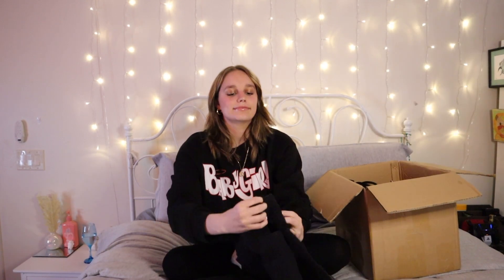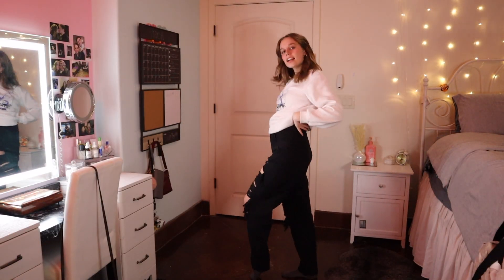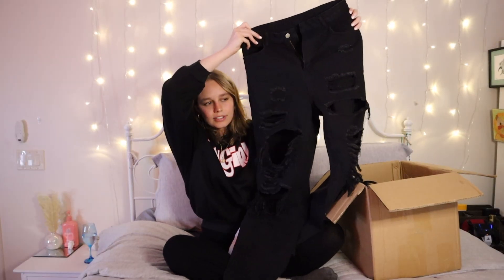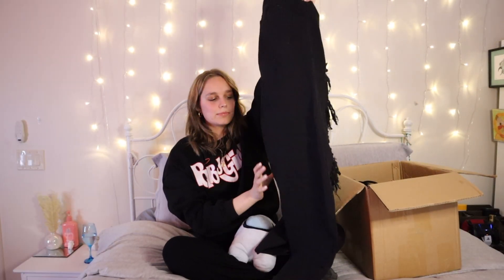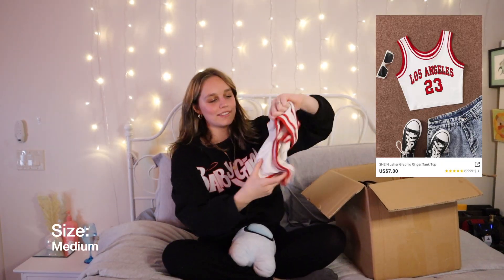Now the second pair of jeans — they're kind of loose. I got a medium also, which is funny because the first ones fit perfect but these ones are a little loose. They're really comfortable though and I like them.